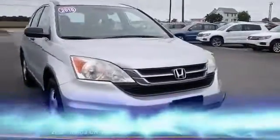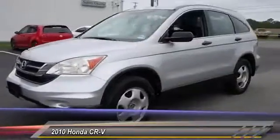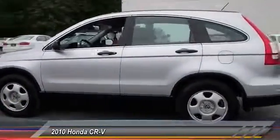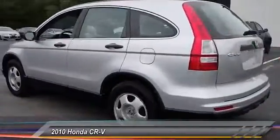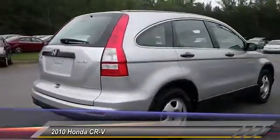The 2010 CR-V, a top recommended vehicle because of its car-like driving manners, good value, cool technology, and comfy interior, and is priced below $15,000. This vehicle has less than 105,000 miles.